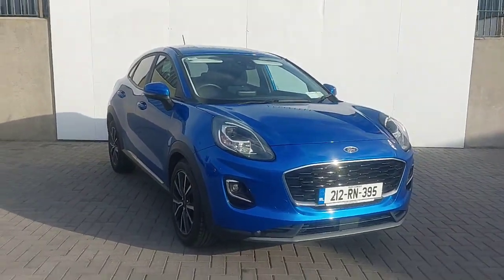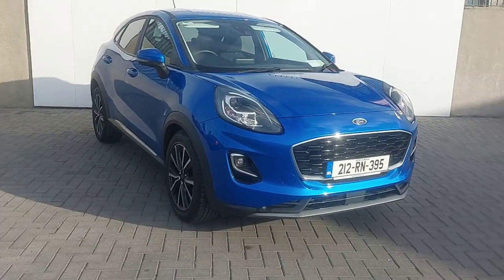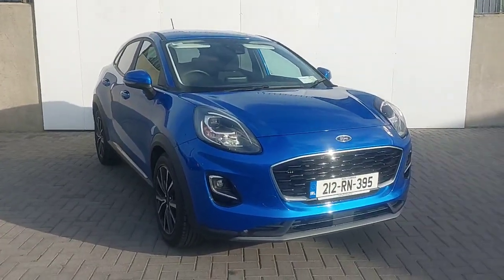Hi, this is Keelan from Joe Duffy Ford and I'm going to take you through some of our new used stock here today. This is a 2021 Ford Puma 1 litre turbo mild hybrid.